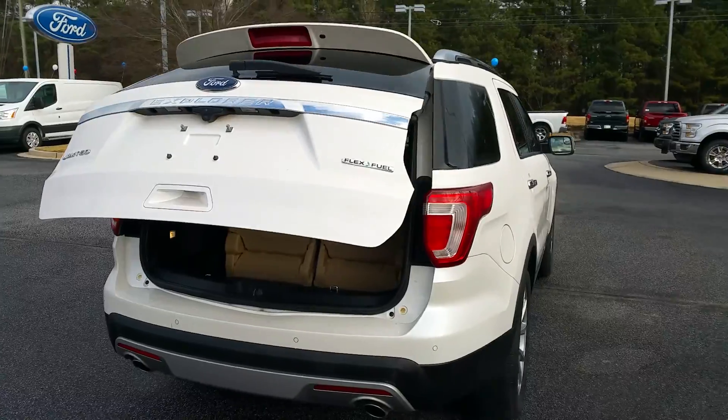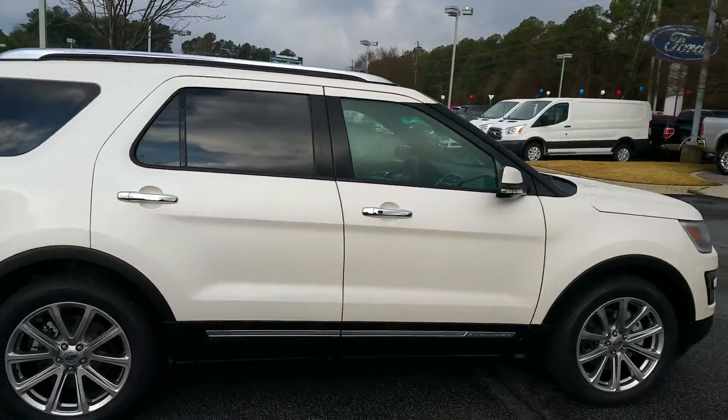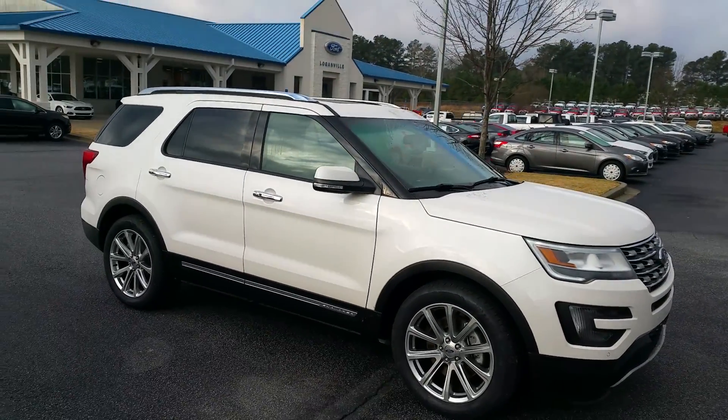Again, it's Adrian Moore from Loganville Ford. Here's that video on the 2016 Ford Explorer. Give us a call — we look forward to hearing from you. Let us know if you need any more information, we've got it for you. Take care.